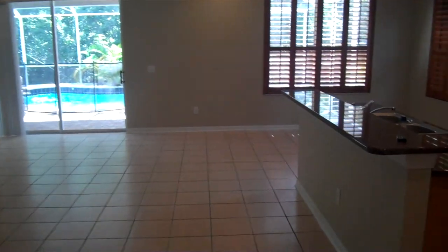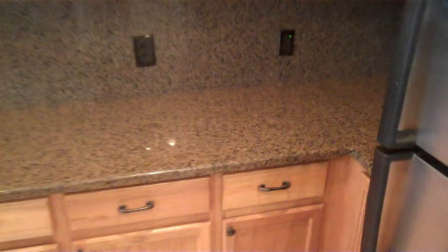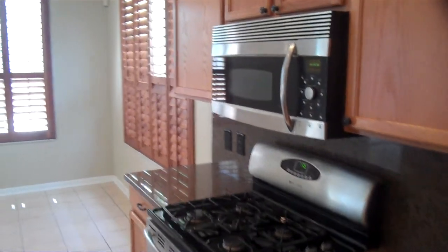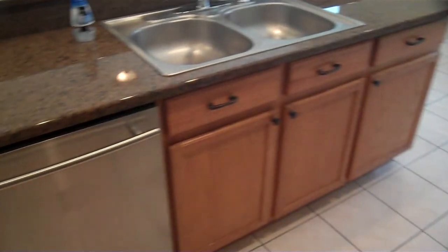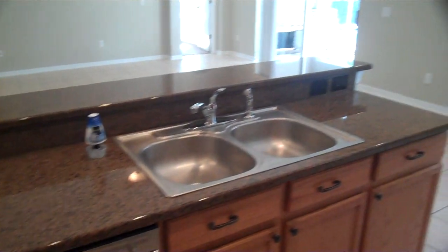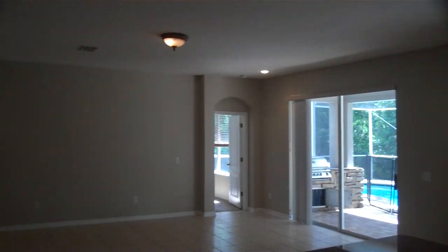Got a nice little area over here — could be for dining. Nice windows there. We've got the kitchen here, really nice kitchen. Granite countertops, good black backsplash all the way around. Got the stainless steel appliances with the gas stove, really nice microwave as well. Got the island here in the middle with the dishwasher, stainless steel. Nice big room, track lighting everywhere.